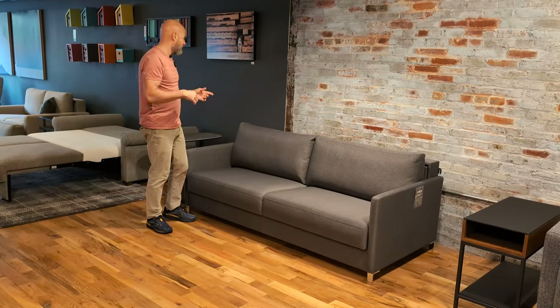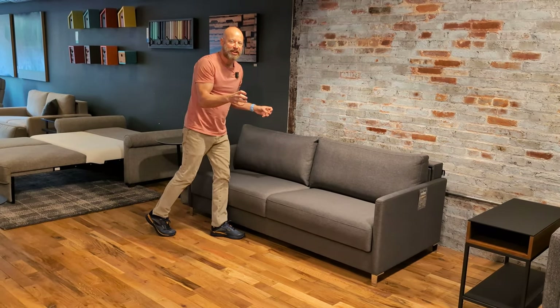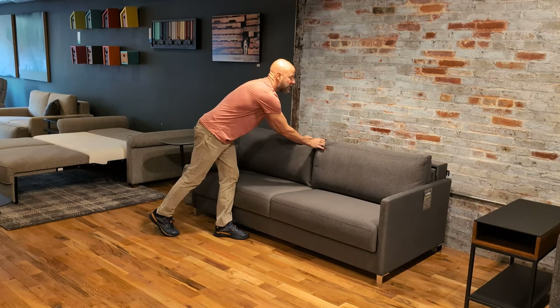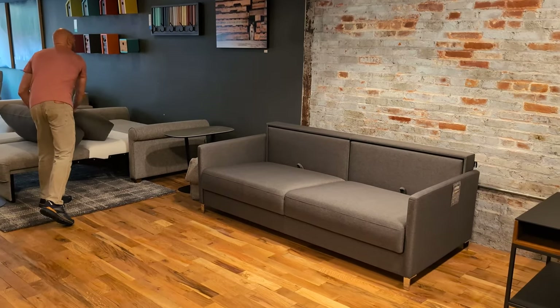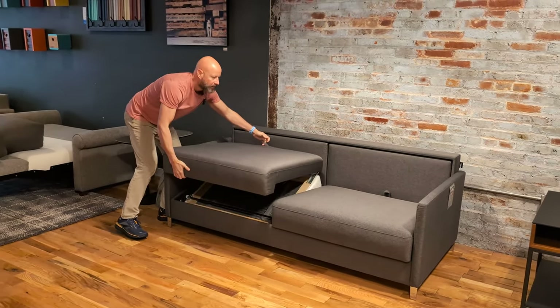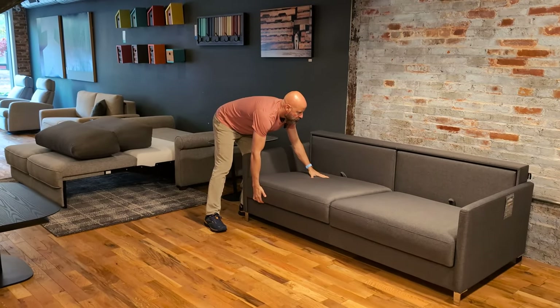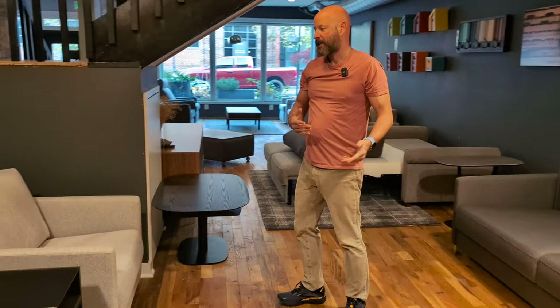What sleeper do you guys have in your home? We actually have the Elfin. The Elfin has a nesting mechanism like the ones shown earlier, but it has a really modern, thin arm. You can get this into a lot of places very easily. That's why we chose it for our home — we needed a larger sofa that was small in size, and those arms make it so we can get a lot of sofa into a small space. We're showing you the king here — the same arm, just wider to give you that king.